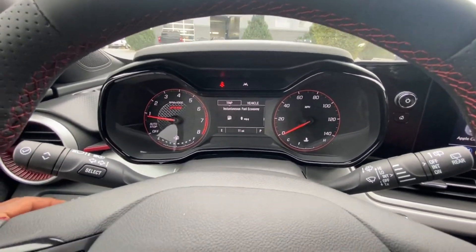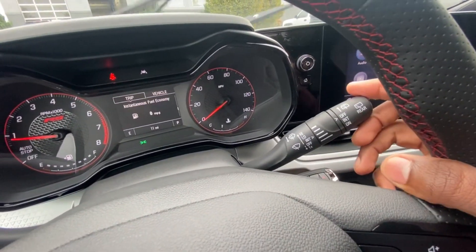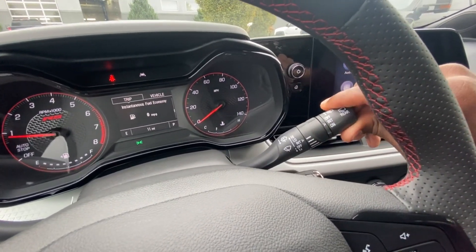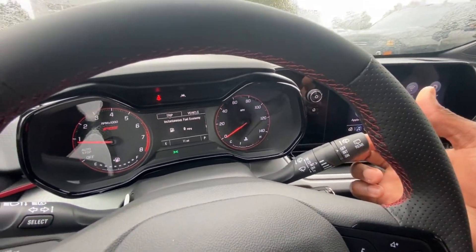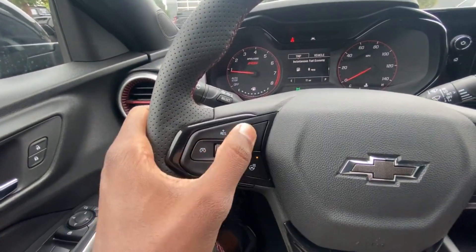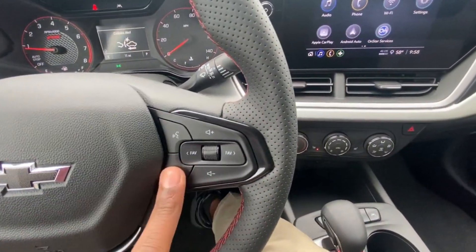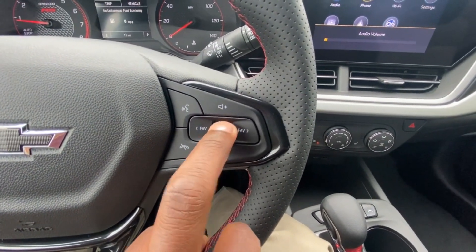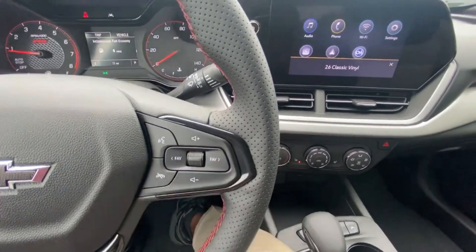Windshield wiper controls go: one-time, off, intermittent, low, high — and you can adjust the intermittent speed. Rear wiper has off, intermittent, and on; push back for rear washer fluid and pull up for front wiper fluid. Cruise control toggles are here along with speed adjust, cancel, forward collision alert, gap adjust, heated steering wheel toggle, voice recognition, and mute. Volume can be adjusted on the steering wheel and you can go through radio station presets using the favorite buttons.